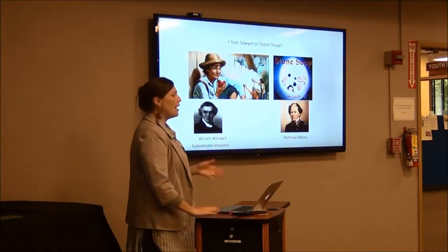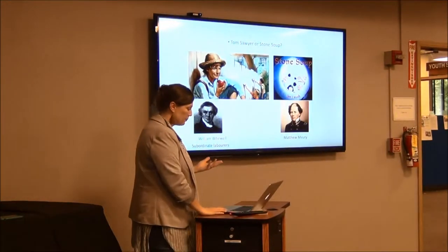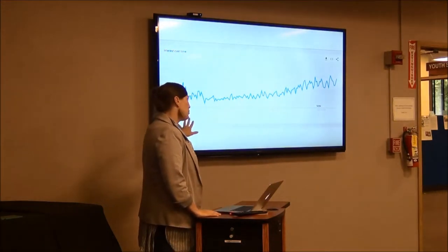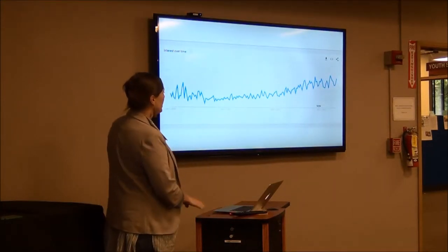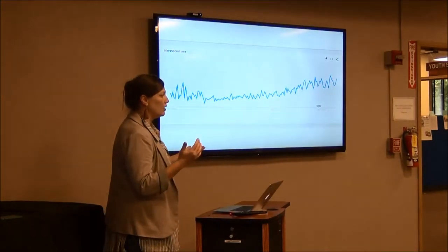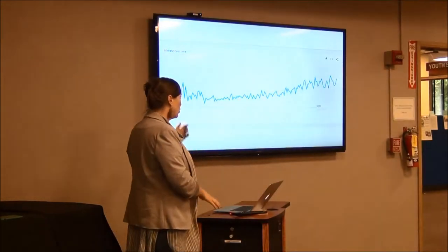You might think of Whewell as Tom Sawyer — figuring out how to make things easy for himself with his minions — versus the stone soup model, where everybody says: we have a big problem we need to solve, let's all contribute something until we get something greater than the sum of our parts. Citizen science — those are some really old examples. Amateurs have been doing science around the world forever. But the phrase 'citizen science' has really picked up in popular culture in the last five years in a way you've probably noticed.